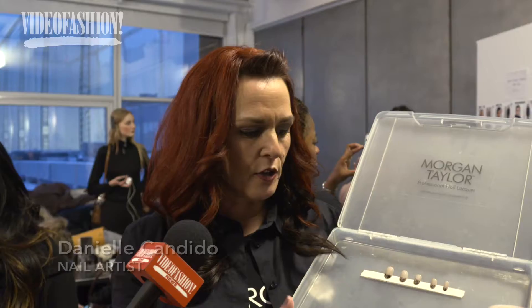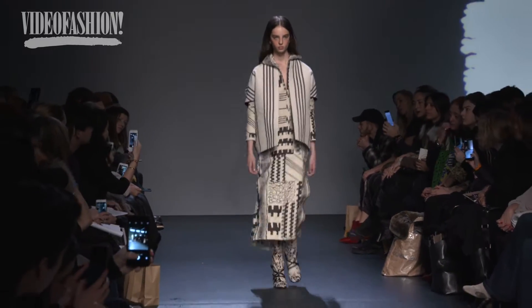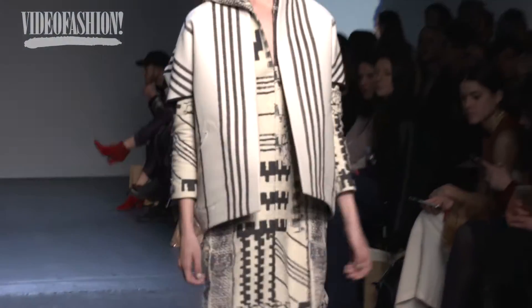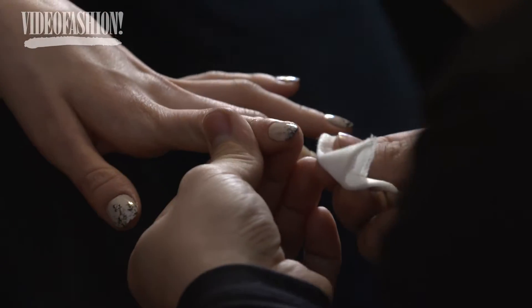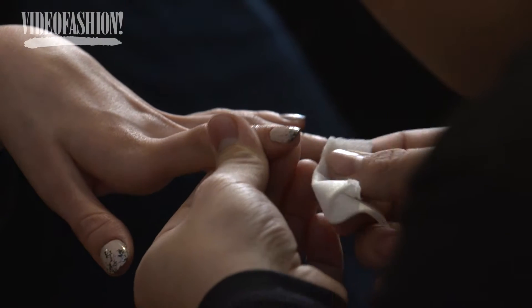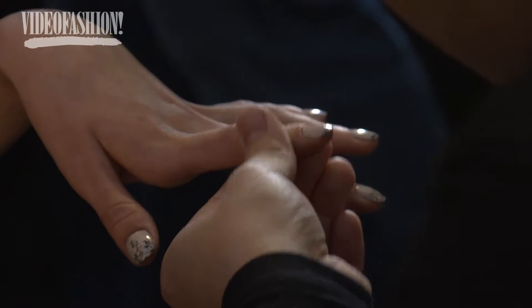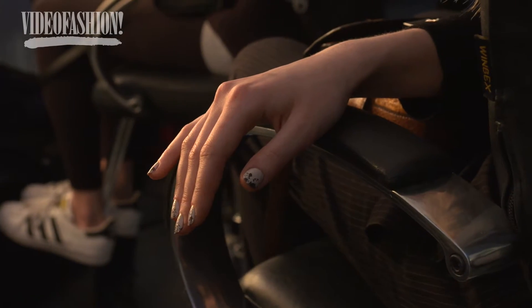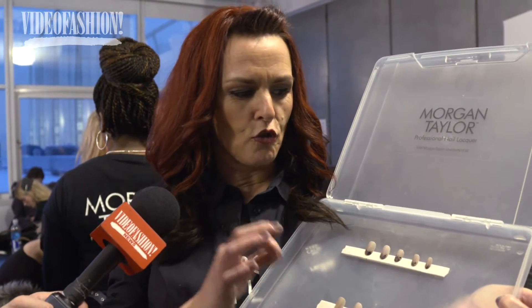The Morgan Taylor team came up with a really cool graphic design. We took inspiration from a pattern on the boots in the collection. We have a Morgan Taylor birthday suit and then we layered it with in the nude and a little black dress, literally using a kitchen sponge. We wanted a really strong graphic. The idea was she was digging in the dirt and we wanted to bring it up a little bit — a little bit of Morgan Taylor sophistication.